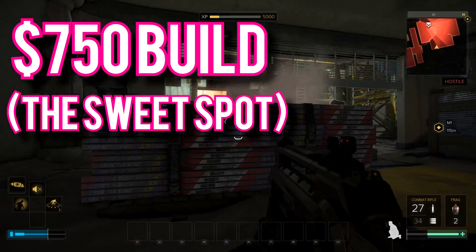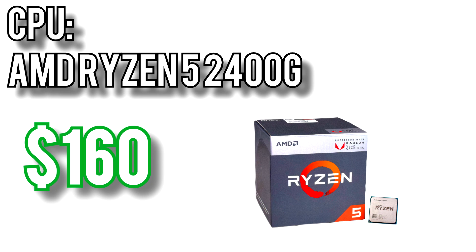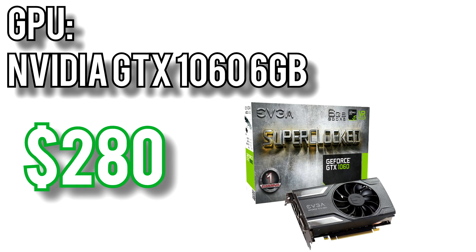It'll give you the best bang for your buck you can get today. For the CPU I went with AMD's Ryzen 5 2400G for $160. This is the next step up from the 2200G, and comes with a few enhancements — the most important being the addition of multi-threading, which gives the 2400G 8 threads instead of 4, and a higher base frequency of 3.6GHz. Like all Ryzen processors it's unlocked so you can overclock it for free extra performance. The GPU I picked is Nvidia's GTX 1060 6GB for $280. GPU prices on the Nvidia side seem to have stabilized, and current prices allow for the 6GB 1060 to fit into the $750 build.